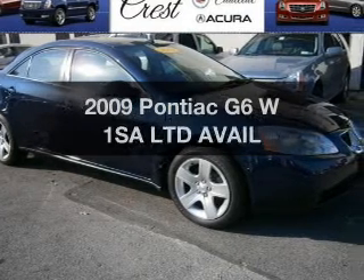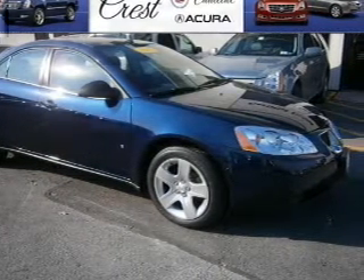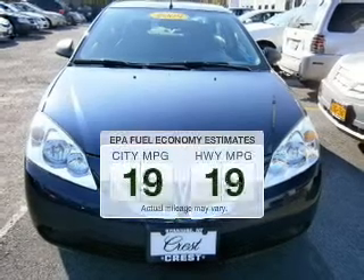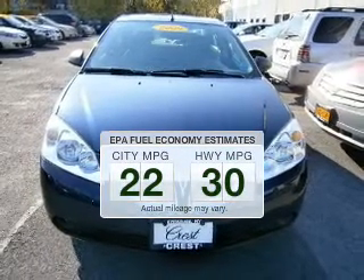Presenting the 2009 Pontiac G6. If you're looking for a first-rate auto, this one could be yours today. Low emissions and the good fuel economy offered in this vehicle are important to you and to the environment.